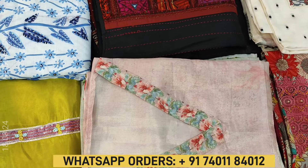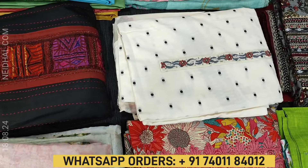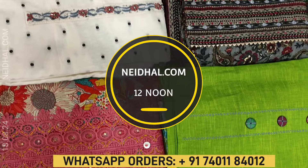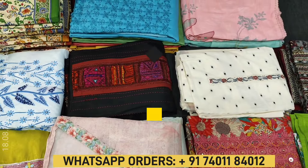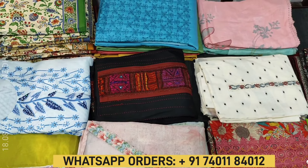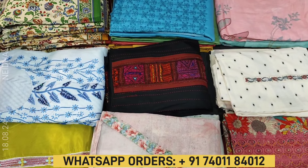In today's video we will be seeing 11 designs in designer, regular and fancy dress materials, priced ranging from 999 to 2799. All these products will be available on our website naidal.com from 12 noon onwards. You can place your order directly from our website or also through WhatsApp. Kindly note there will be slight variation in color due to the lighting used for videography, so please consider the pictures posted on our website for reference.